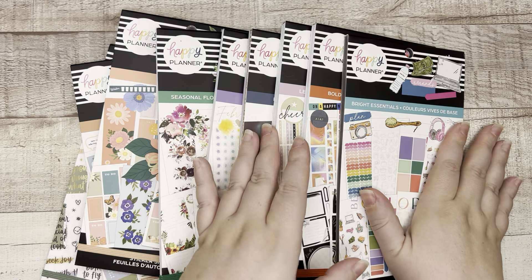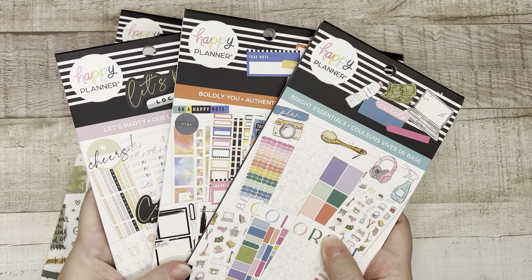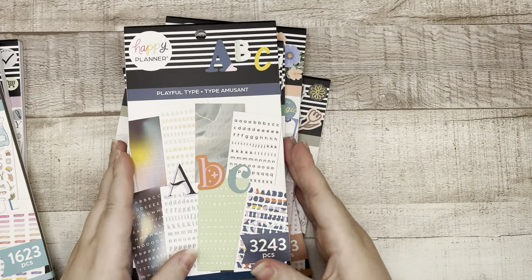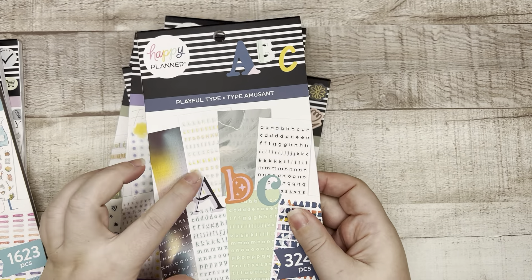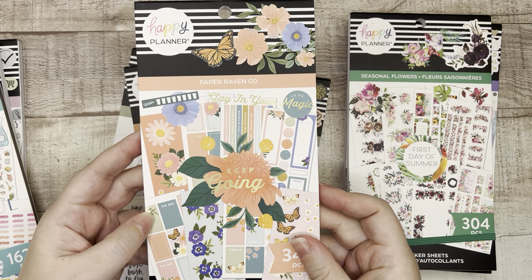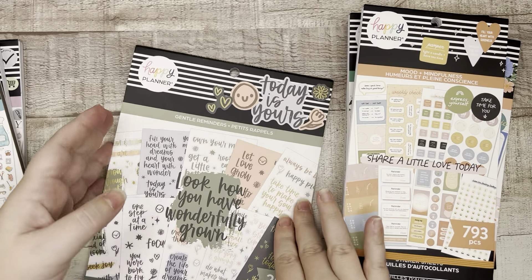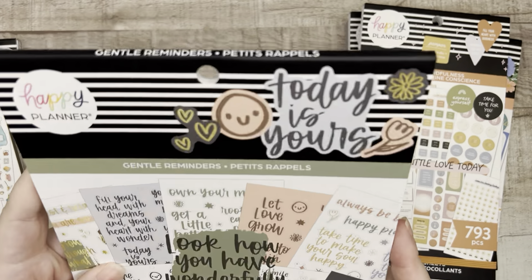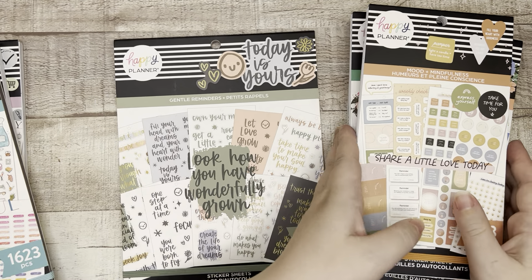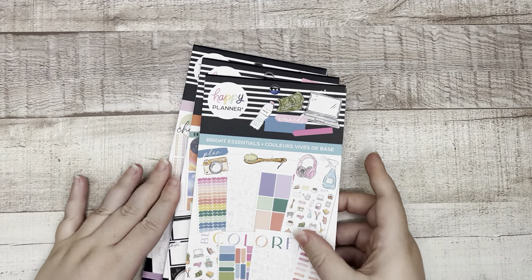To start things off, I'm going to flip through these three sticker books: Bright Essentials, Boldly You, and Let's Party. There will be other videos up flipping through Playful Type, Essential Dates and Numbers, Seasonal Flowers, Paper Raven Co collab — this is so pretty — Mood and Mindfulness, and then a large sticker book called Gentle Reminders. That's already my favorite and I haven't flipped through it yet. So check out that playlist to see a flip through of those. Let's take a look at these — I'm really excited!